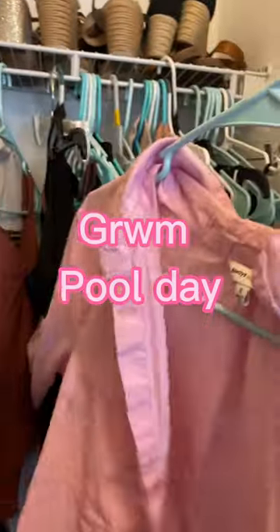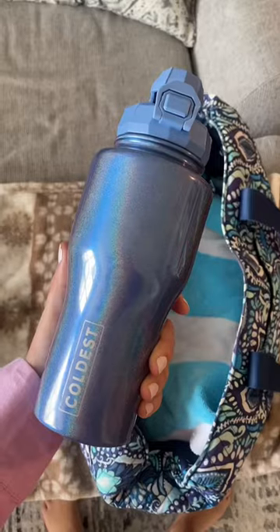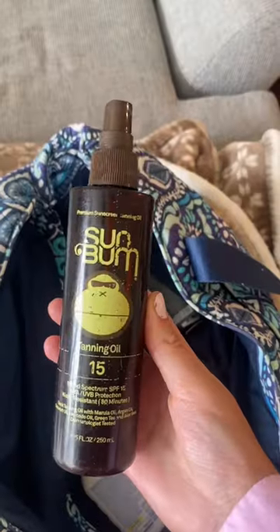Get ready and come with me to the pool. I picked out my shirt, grabbed a bathing suit, and filled up my beach bag with, of course, the essentials.